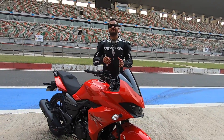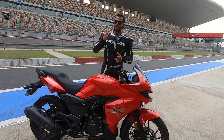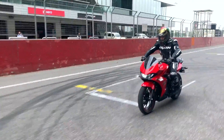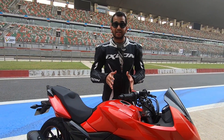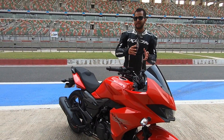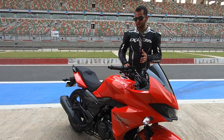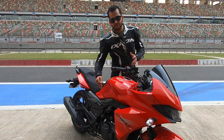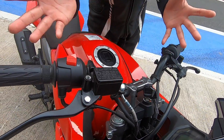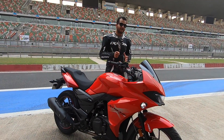Lekin agar aap is bike ko full throttle pe chalate ho — yaani ki full throttle, just because we are at the Buddh International Circuit we got a chance to do that — engine thodi stressed feel hoti hai. Top speed ki baat karo, maine aaj 113-114 kmph speedo pe dekha tha. For a 2019 motorcycle, a 200cc fully faired motorcycle, 113-114 might not sound great. Agar aapko ek long straight milta hai, shayad 120 ki speed aap cross kar loge, but the engine starts vibrating at those speeds — aapko buzz feel hoga especially around the fuel tank area, footpegs, and handlebar.